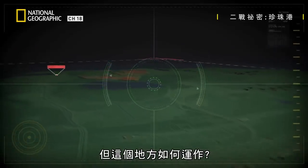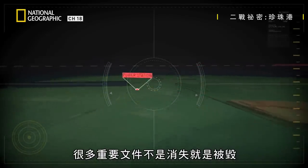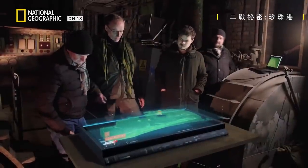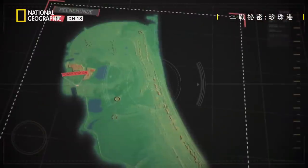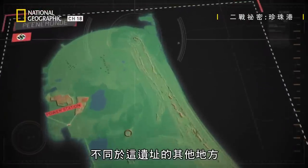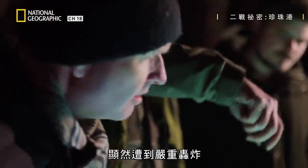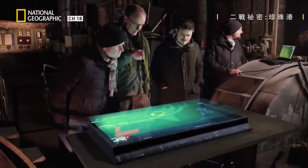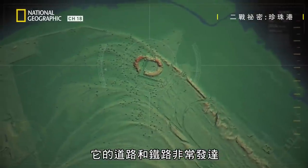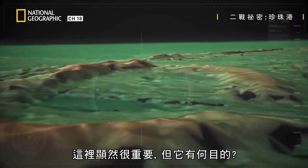Hitler's secret site is exposed, but how did this place work? Many vital documents were lost or destroyed. With the 3D model at their fingertips, one feature immediately stands out: a mysterious elliptical shape set apart from the rest of the site. It has clearly been heavily bombed. Well connected by road and rail, it occupies some 300,000 square feet — clearly important, but what was it for?